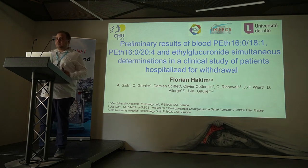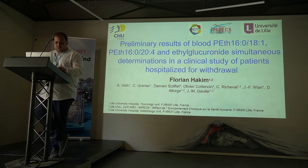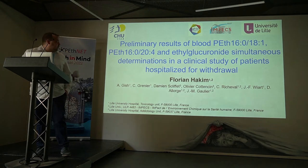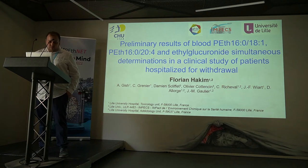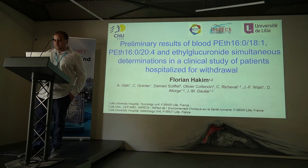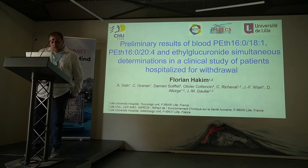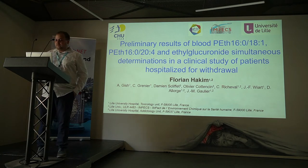Good morning. My name is [name]. I am a resident in the addictology unit of Hill University Hospital. I will present the preliminary results of our clinical study involving patients who are excessive alcohol consumers hospitalized for withdrawal.